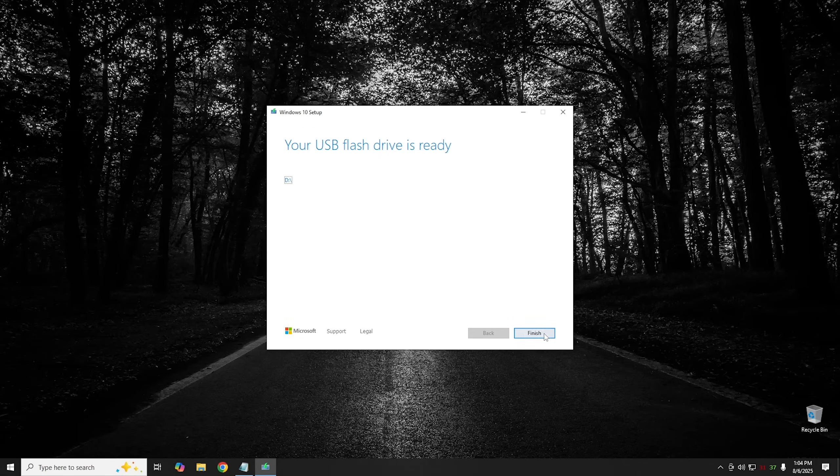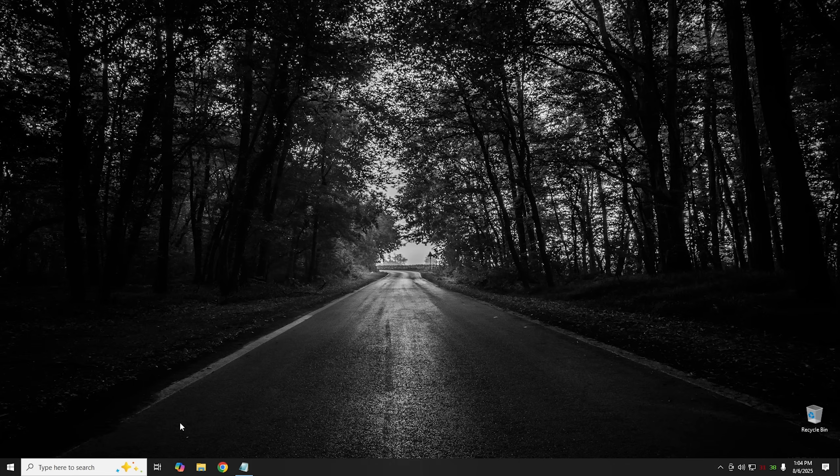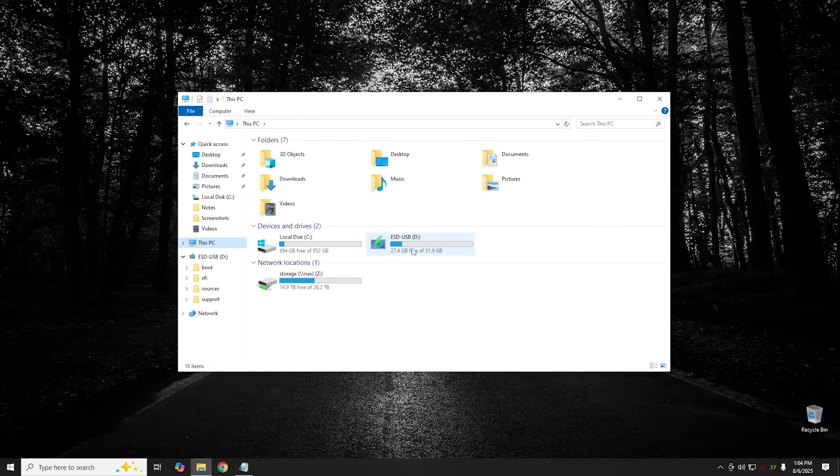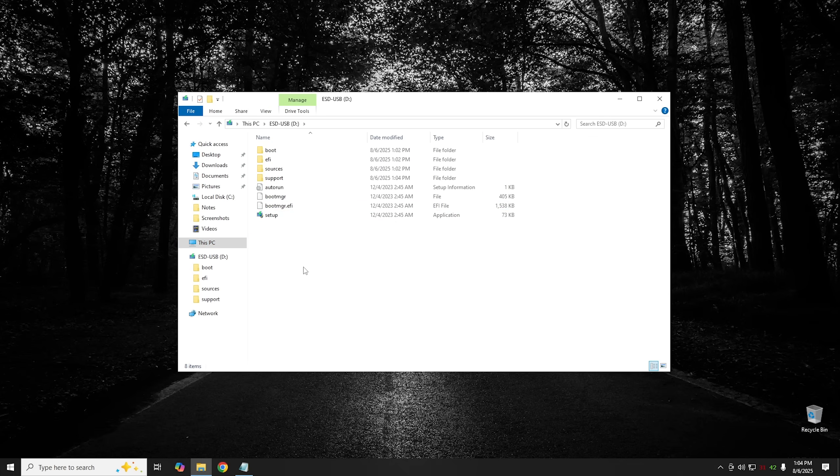Our USB drive has been created. Go ahead and hit Finish. It will clean up briefly, and you can double-check by going to This PC and clicking on the USB drive — all the setup files are there.